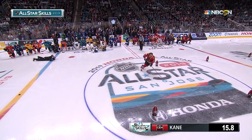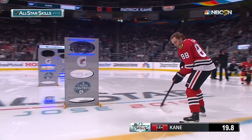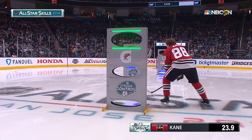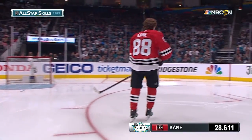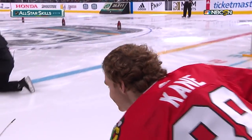Kane put on a clinic on the first two parts of the event. Now here's the difficult part — trying to flip that puck up on your stick and calmly toss it through the hole. And Patrick Kane makes it look easy, like he always does. It's going to be very difficult to beat him, putting on an absolute clinic. Look at that smile on Patrick Kane's face.